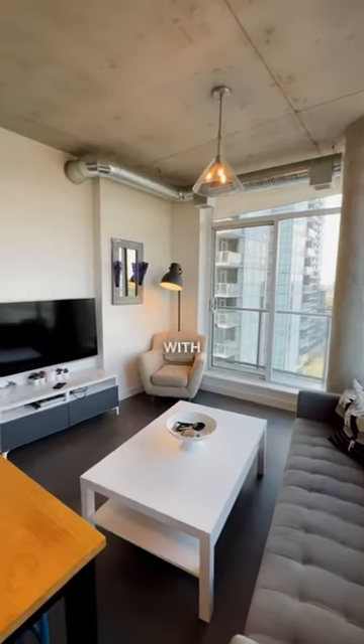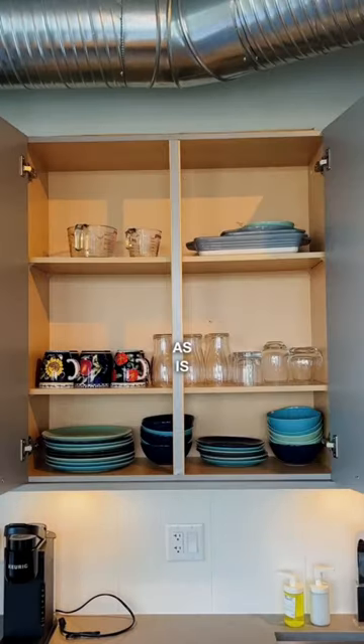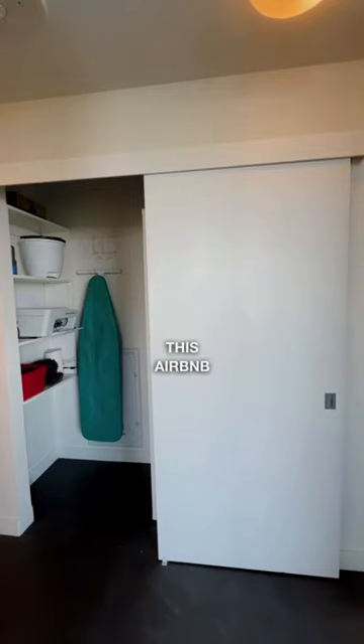Not only does this unit come with nine and a half foot ceilings, but you also have the option to have it fully furnished as is, ready to go — and you can start up this Airbnb tomorrow.